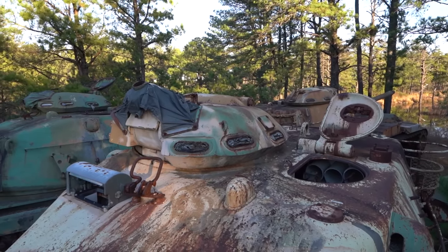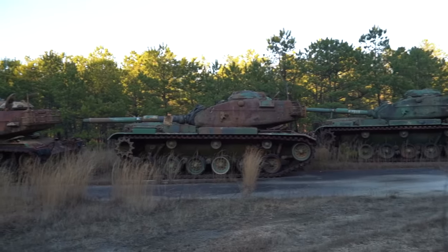We checked the interior of some other tanks to see if we can find some interesting details.